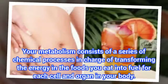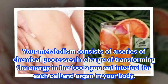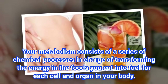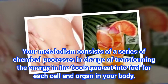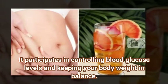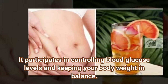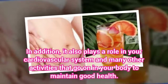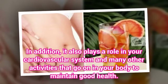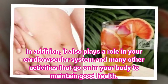Your metabolism consists of a series of chemical processes in charge of transforming the energy in the foods you eat into fuel for each cell and organ in your body. It participates in controlling blood glucose levels and keeping your body weight in balance. In addition, it also plays a role in your cardiovascular system and many other activities that go on in your body to maintain good health.